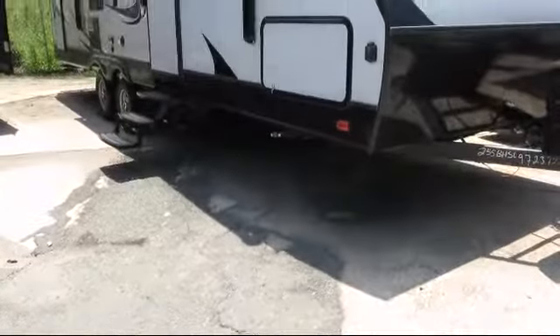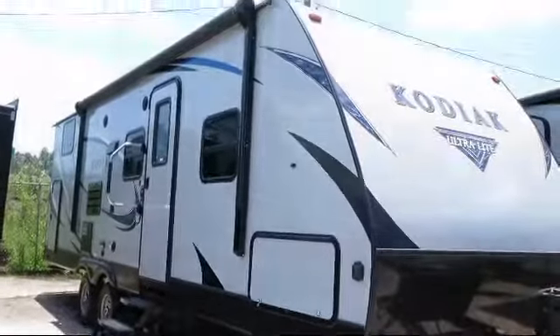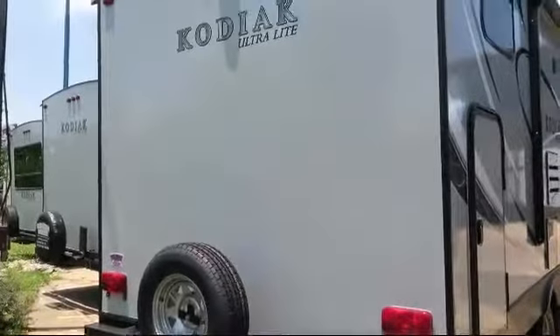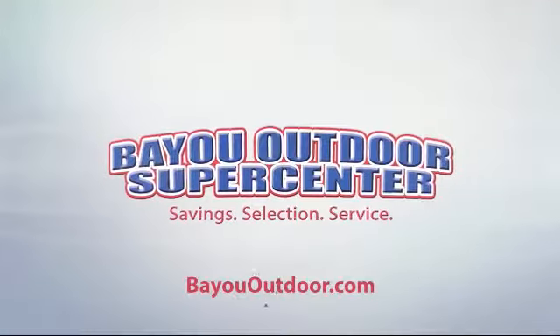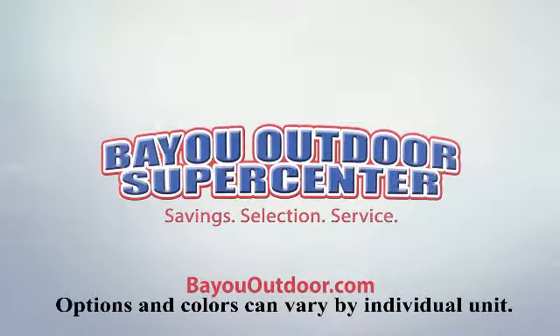Bayou Outdoor wants to get you ready for outdoor fun with a boat or RV of your dreams. We carry over 200 new and used motorhomes, fifth wheels, travel trailers, toy haulers, and folding campers from some of the most popular brands. Stop by today or visit us online at bayououtdoor.com. Bayou Outdoor Supercenter — providing savings, selection, and service for over 40 years. Welcome to the family.